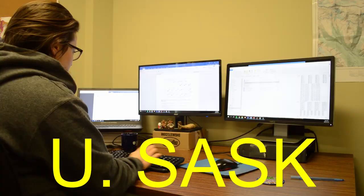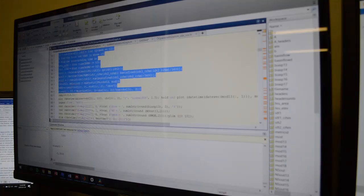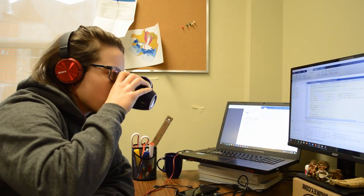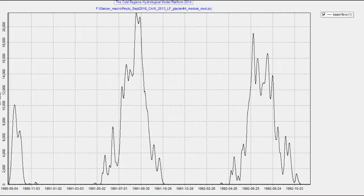We bring all this data back to the University of Saskatchewan. Using computer models, we simulate the melt of the glacier to better understand what causes it and how it will change in the near future.